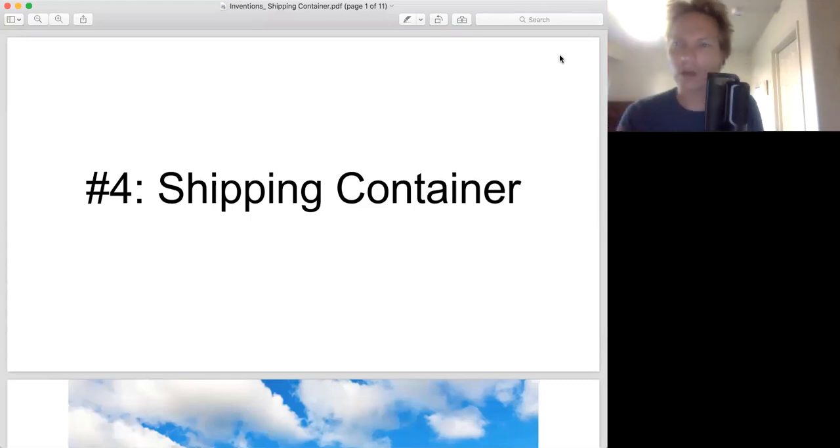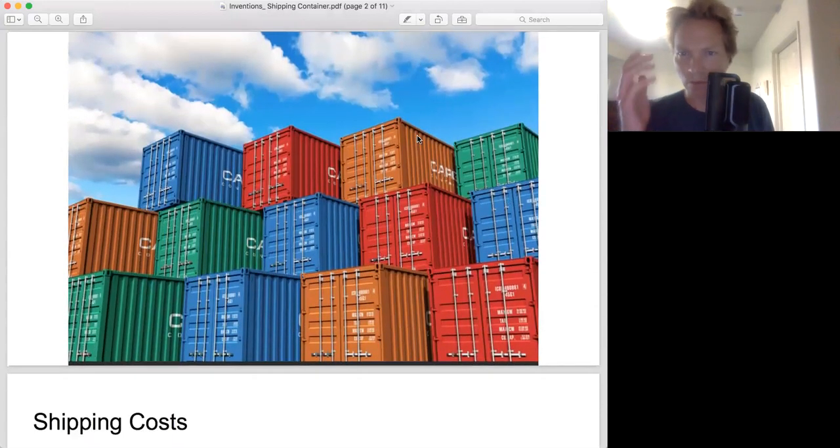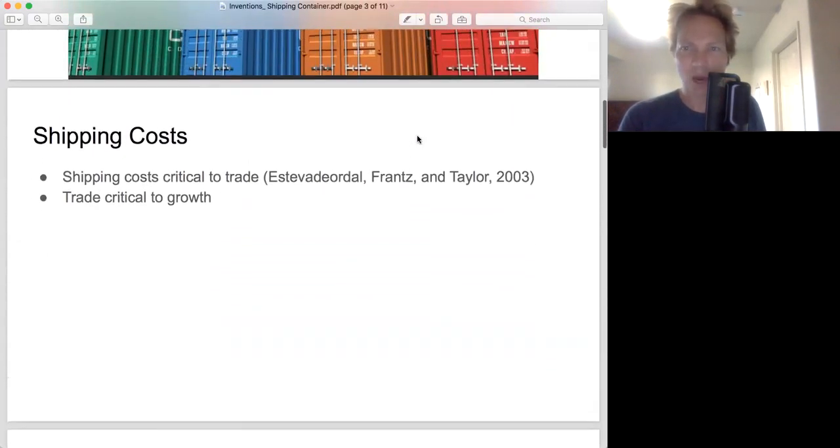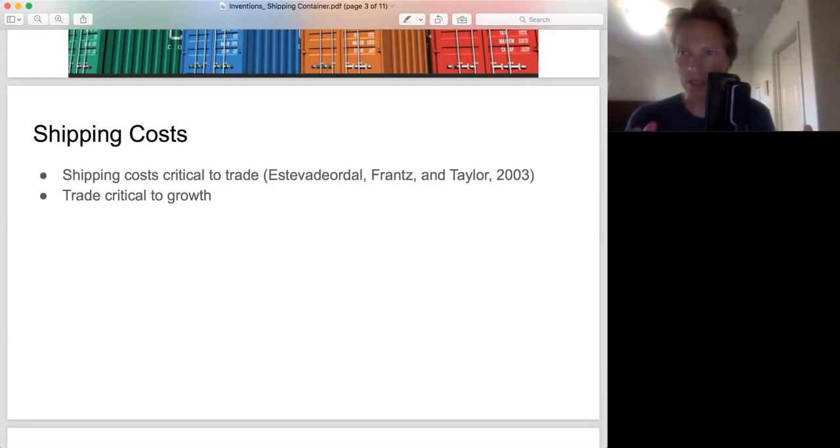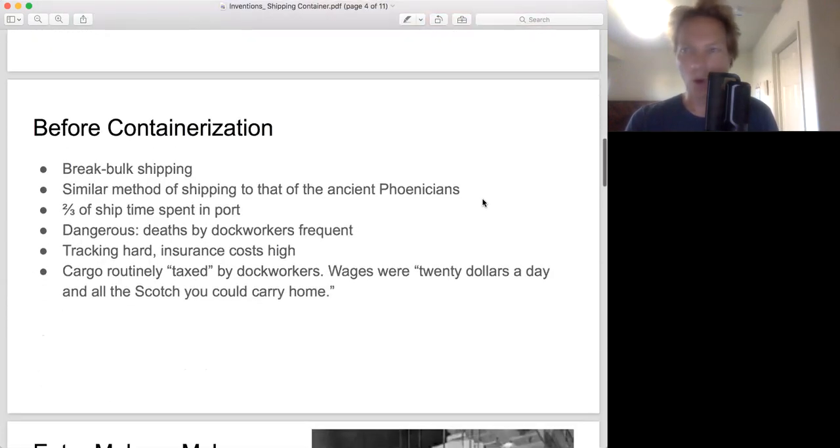This is my list: number five nuclear, number four shipping container. We all know what a shipping container looks like. So why is it so important? Why am I putting it at number four? Trade, as we covered last lecture, is critical to growth, and we saw the massive expansion of trade in the 20th century. Part of this is that the costs of trade went down significantly, and the main innovation to lowering shipping costs is the shipping container. Before the shipping container, what was going on was called break bulk shipping — basically just take all the stuff you're trying to ship and shove it into the cargo bay of a ship.